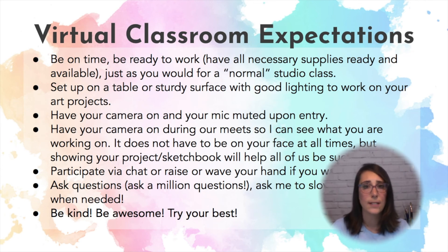For our virtual classroom expectations: we want to be on time and ready to work just as we would for a normal studio class. We want a good workspace, have our cameras on and mic muted. I need to see what they're working on, so it's important that we have our cameras on, even if they're just pointed at their desk so I can see what they're drawing. And always ask questions. Our class mantra: be kind, be awesome, and try your best.